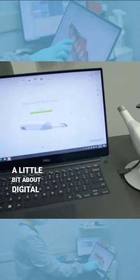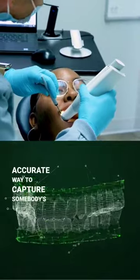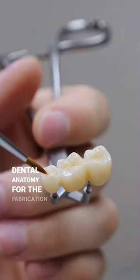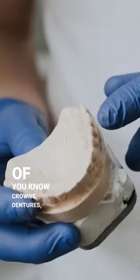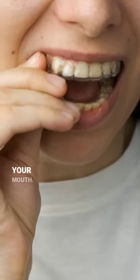Just wanted to talk to you guys a little bit about digital dental technology. This is the most accurate way to capture somebody's dental anatomy for the fabrication of crowns, dentures, any kind of appliance, night guards — that you'd be wearing in your mouth.